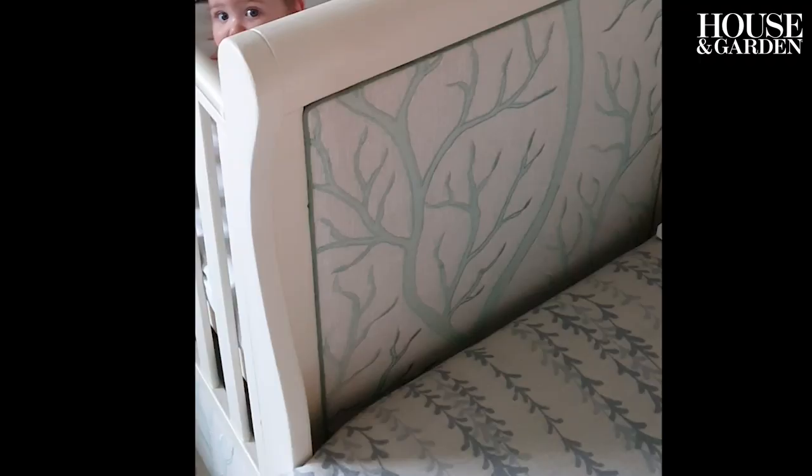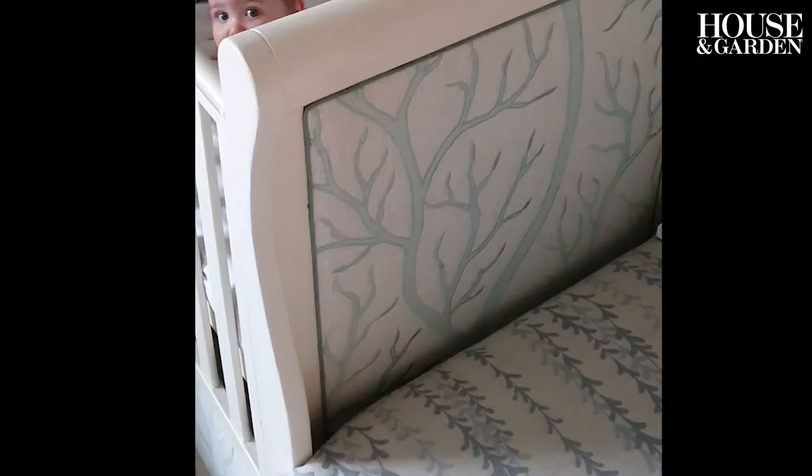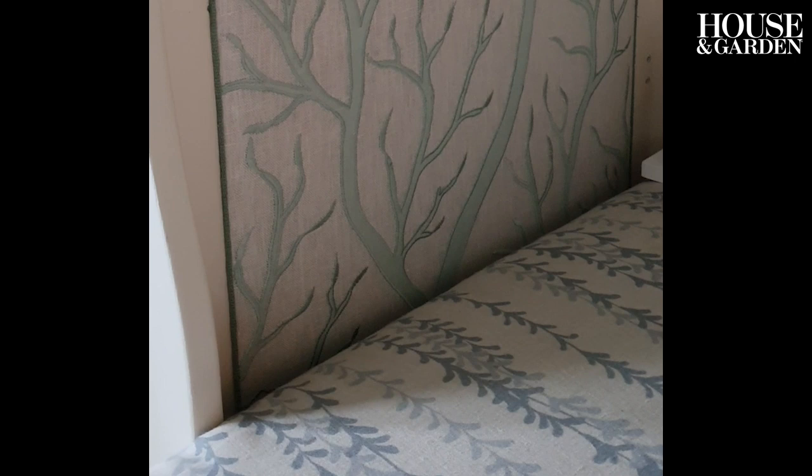For example, my son's cot in his bedroom is just a John Lewis one. I painted the cot and then I used leftover fabric from a separate project I'd been doing. My husband cut the MDF boards and then we stapled the fabric around them and then screwed them into the cot.